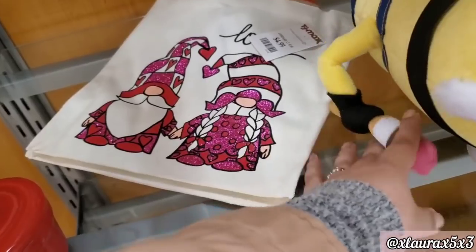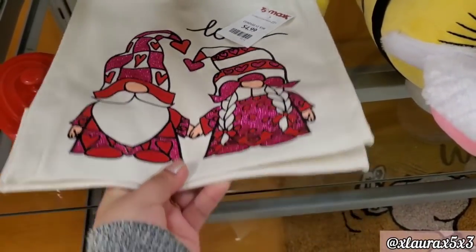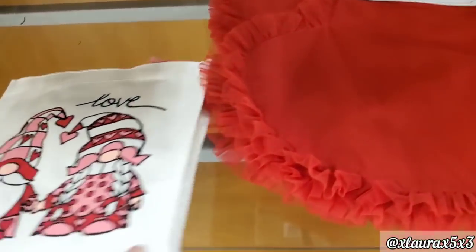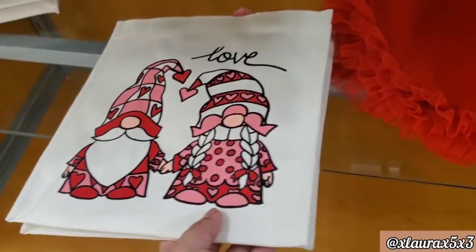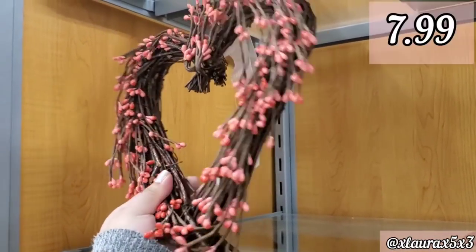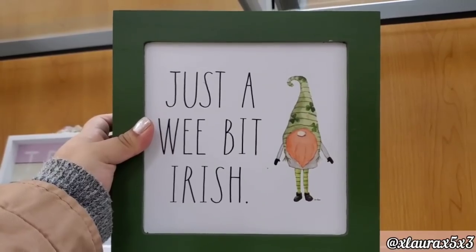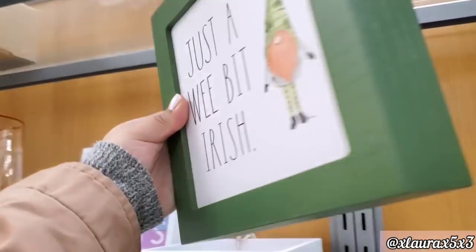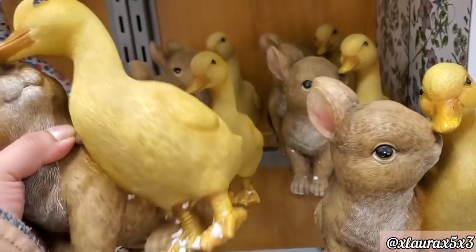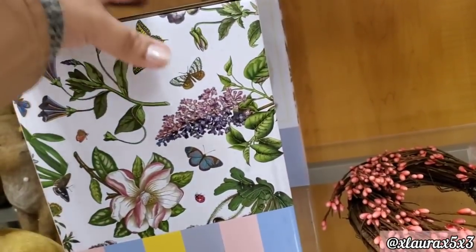They do have these canvas bags priced at $4.99. These look like they're made out of some tulle — $12.99. And here's another version of that bag. 'Just a Wee Bit Irish,' $7.99. These are priced at $9.99. And they do have this vase priced at $7.99.